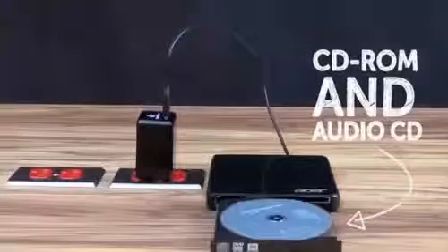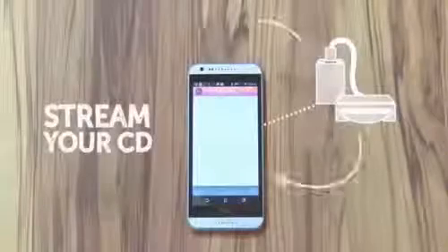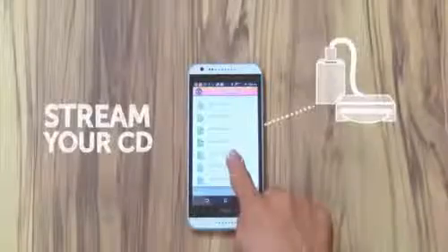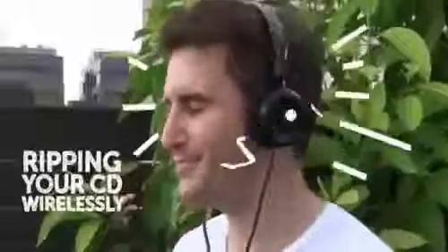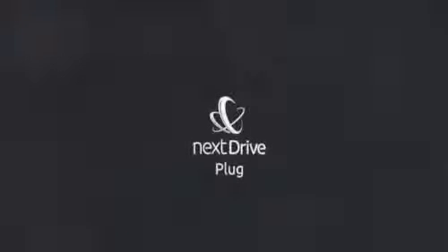Even the North Pole. What about CD-ROMs and audio CDs? Connect the CD-ROM drive to your NextDrive Plug and you can either stream your audio CD to your phone or directly rip it to MP3 format wirelessly. Looks like it's time to bust out that CD collection again. It's easy and it works. This is the NextDrive Plug.